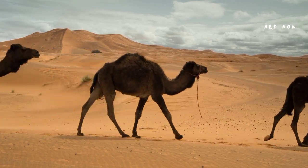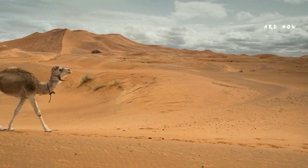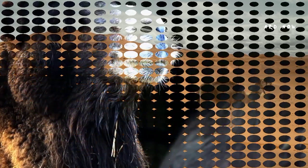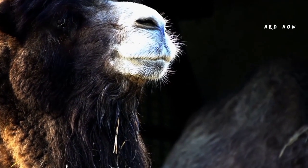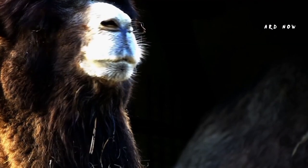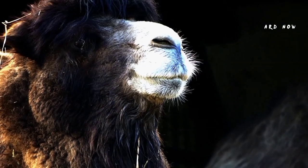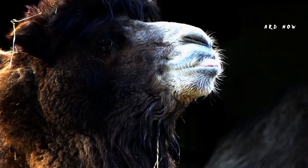Camels are famous for their distinctive humps, but they also have other distinctive traits that make them well-suited for living in desert conditions. Notably, camels have the power to close their nostrils to prevent sand infiltration. They also have two rows of long lashes and a third eyelid, both of which help to protect their eyes in harsh atmospheres such as sandstorms.